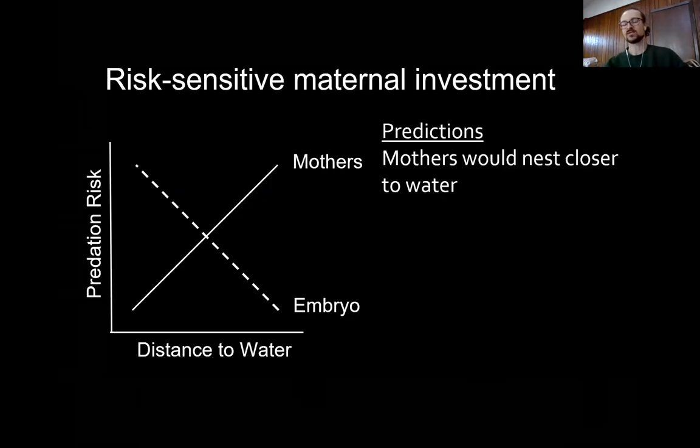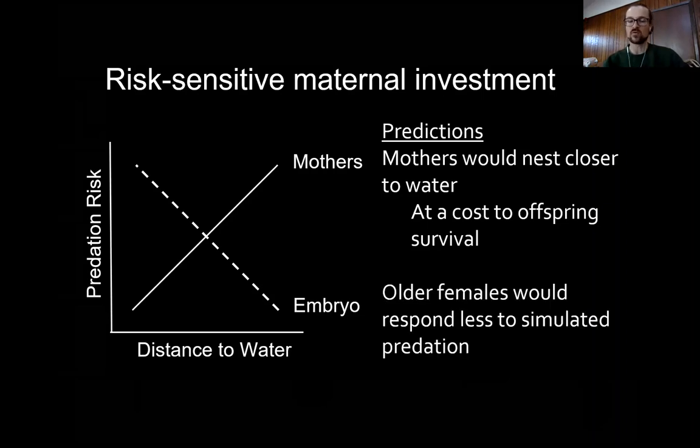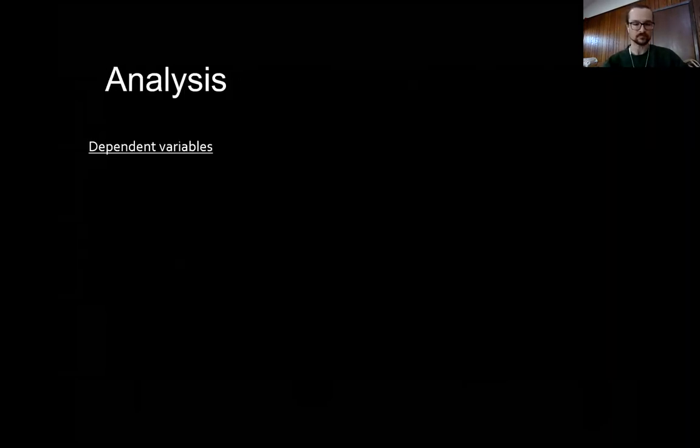What I predicted was that mothers would nest closer to water following the disturbance event, and that this would occur at a cost to offspring survival. I also predicted that older females would respond less to the simulated predation event than younger females.